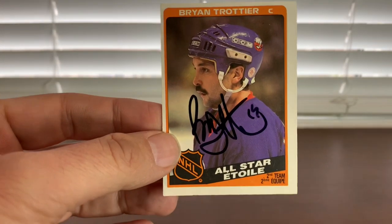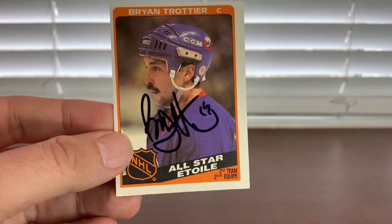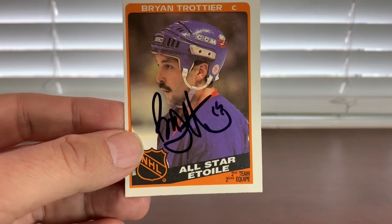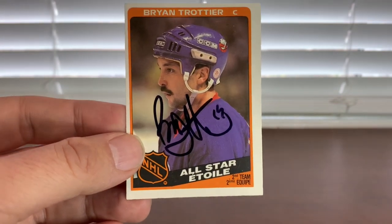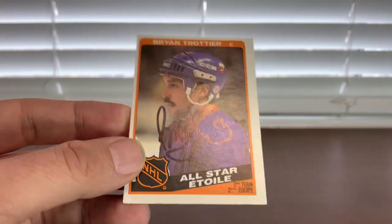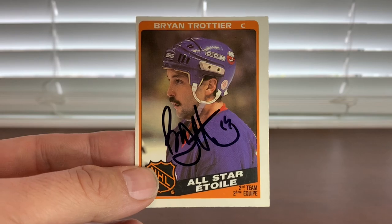Next up, Hall of Fame '97 inductee Brian Trottier. This guy can be really finicky — he had his own black Sharpie in his pocket. He did a scrum; there was a point during the weekend he did sign, but he was doing one each. I wasn't crazy about the black he was holding, so I pulled this '84 All-Star card out instead of something maybe more valuable. But it came out great — that's actually a pretty good autograph he was signing.